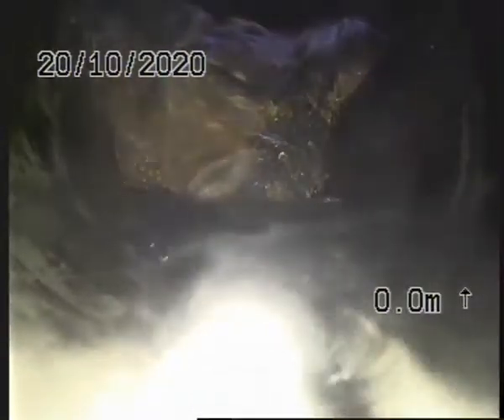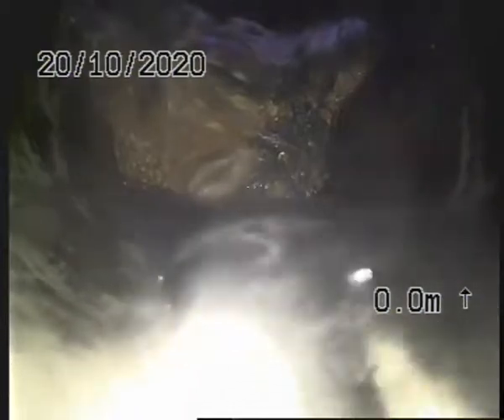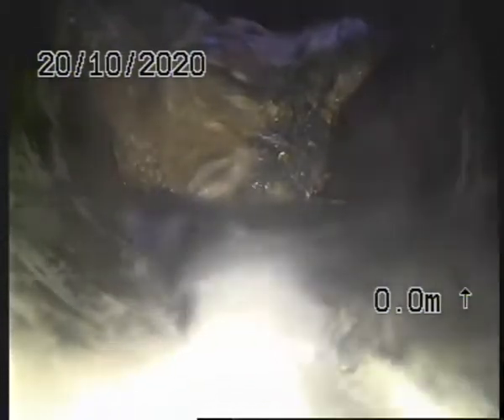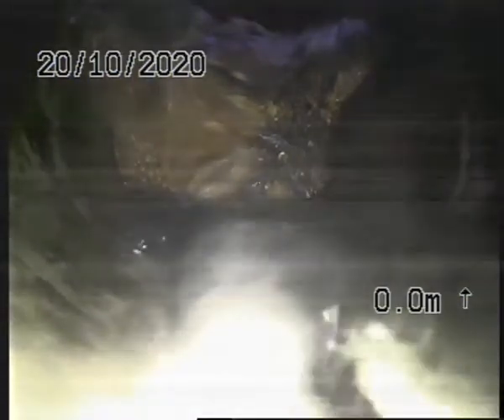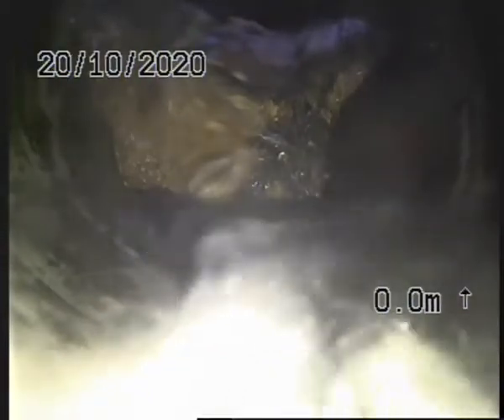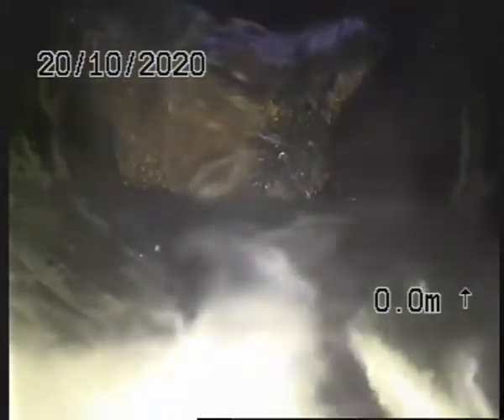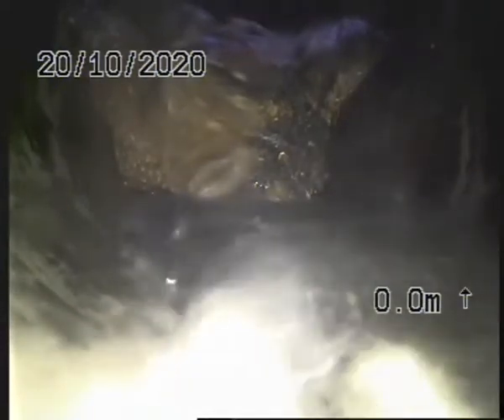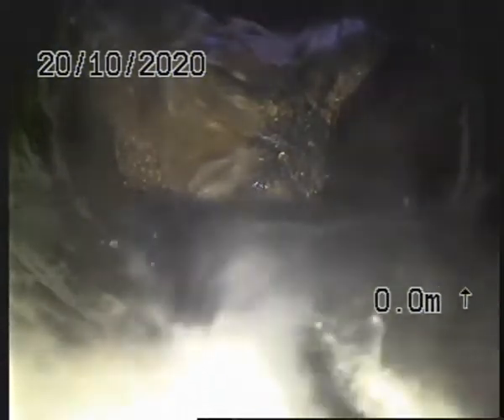TV inspection of the foulwater wasteline here at 172 Parramatta Road. Currently we are located in a manhole. The meterage — we're about 28 to 30 meters away from the furthest entry point to the house, being a toilet stack.